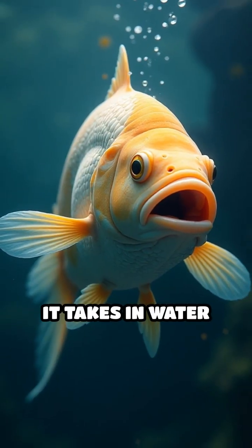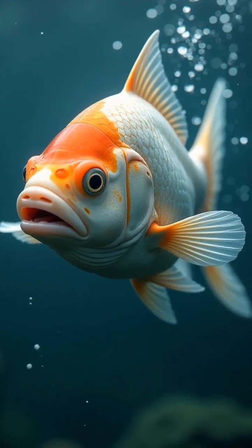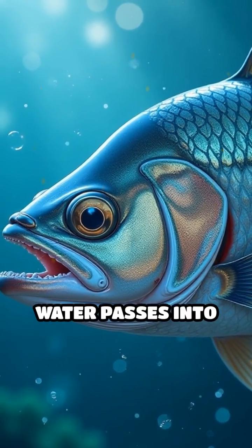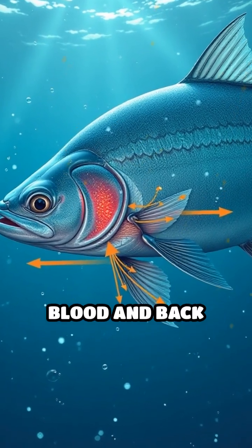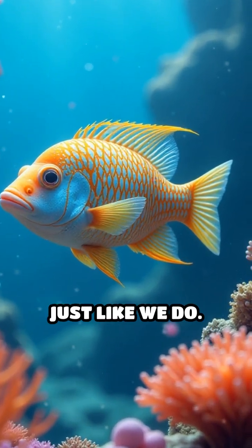When a fish swims, it takes in water through its mouth and pushes it out through the gills. As the water flows over these gills, oxygen from the water passes into the fish's blood, while carbon dioxide moves out of the blood and back into the water. This exchange is crucial because fish need oxygen to survive, just like we do.